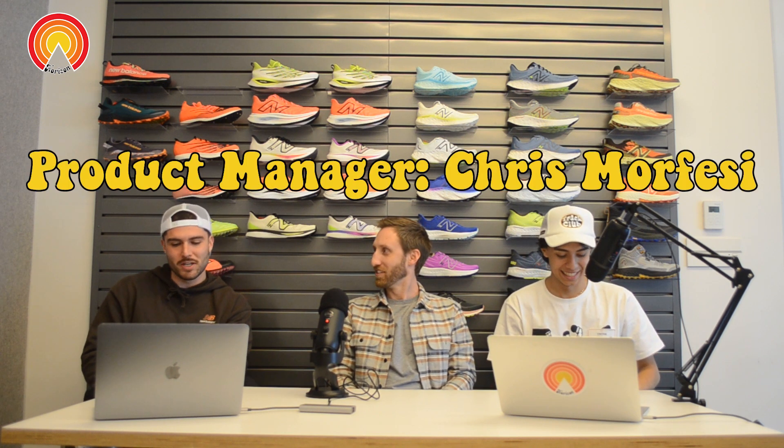Horizon Track Club here, back at it again. We're here with product manager Chris Morfezzi. Let's go — good to have you here. Thanks, it's awesome to be here. New Balance Nationals — let's go. Yeah, amazing.